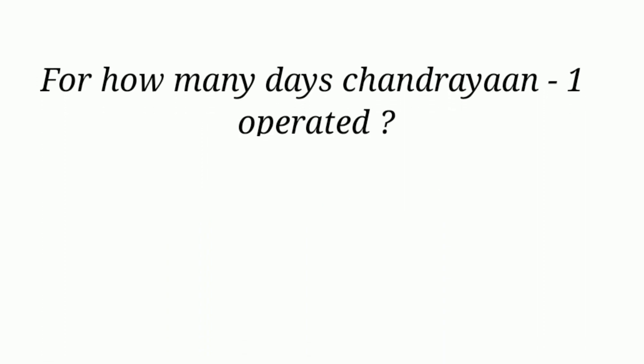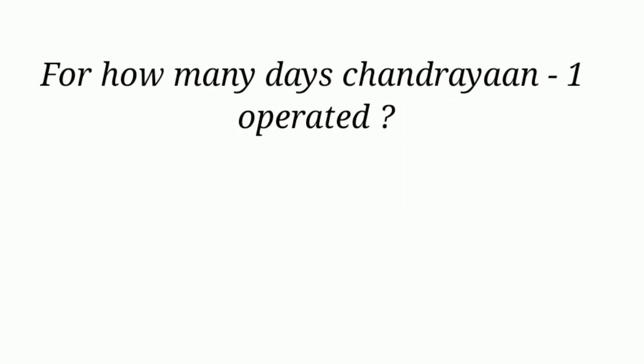For how many days did Chandrayaan-1 operate? 312 days.